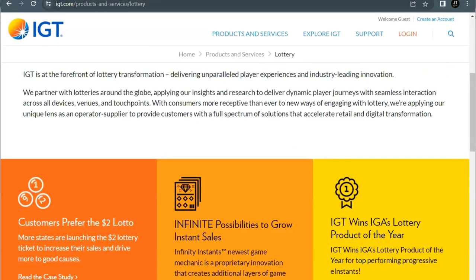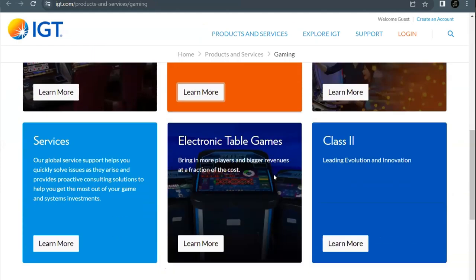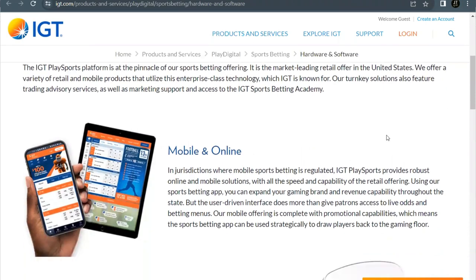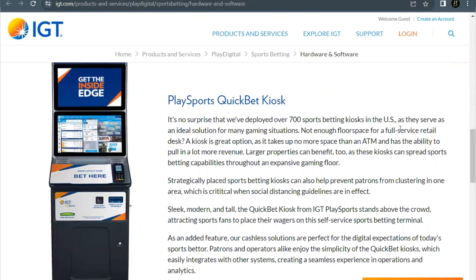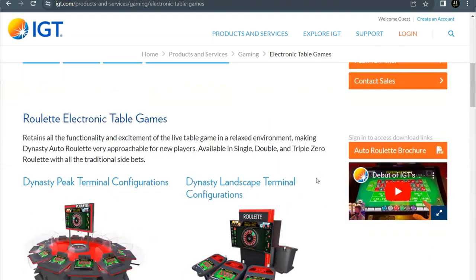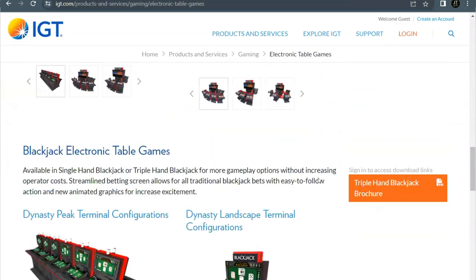IGT provides entertaining and responsible gaming experiences — from lotteries and gaming machines to sports betting and digital. They leverage compelling content, substantial investment in innovation, player insights, operational expertise, and leading-edge technology. Their IGT PlaySports platform is the pinnacle of their sports betting offering and is the market-leading retail offer in the United States, offering a variety of retail and mobile products utilizing enterprise-class technology. They're also a big name in electronic table games, helping redefine table gaming and maximizing floor space with popular games such as roulette, baccarat, and blackjack.